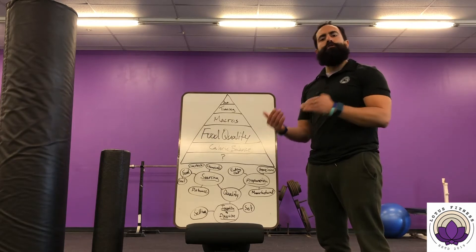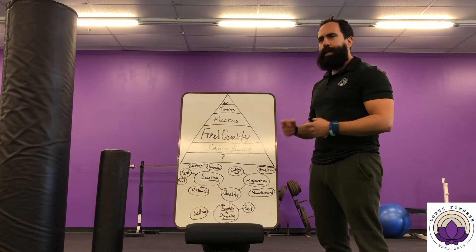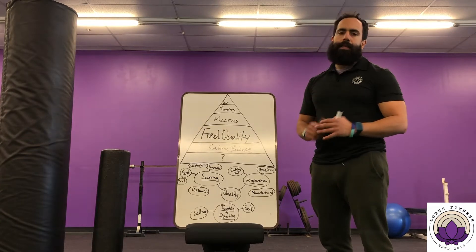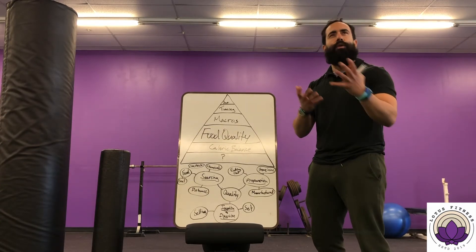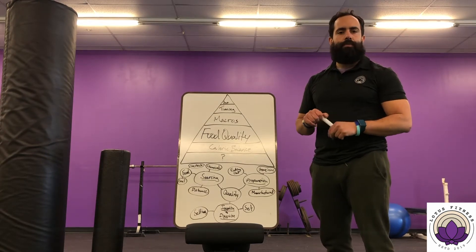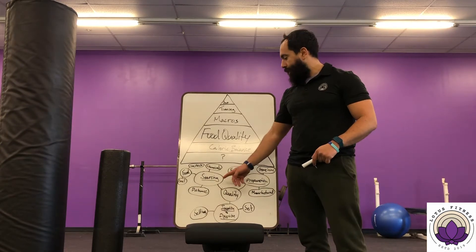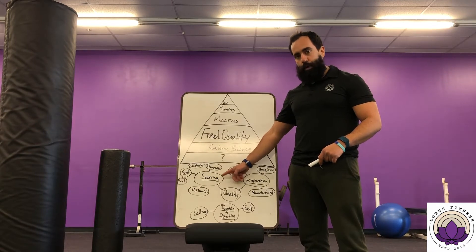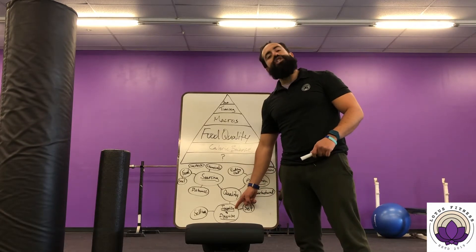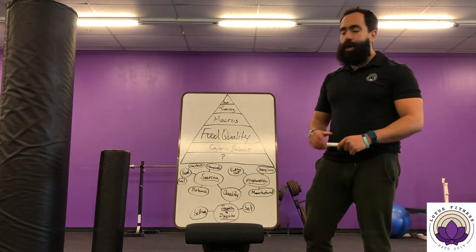Going a little deeper into what's really important when making decisions about food: food quality is something most people are aware of being important, but don't actually have a system to think about whether or not something is a good idea to eat. We're focused on three things: sourcing — where that food came from — how you prepare it, and how you ingest and digest that food.